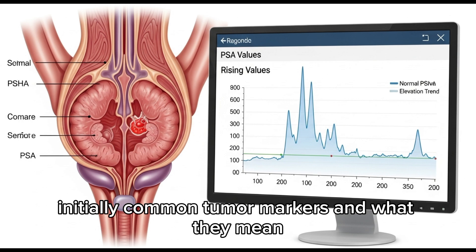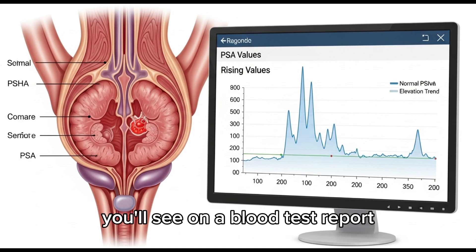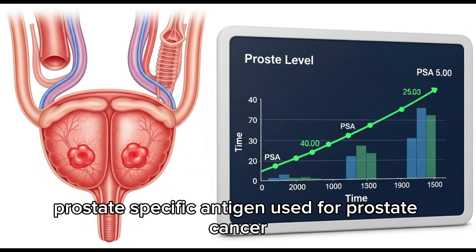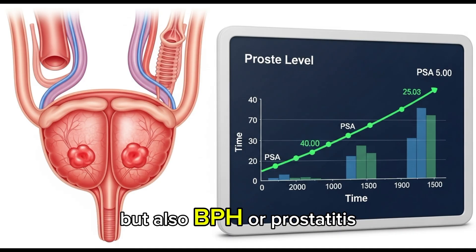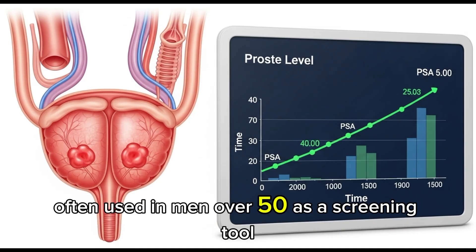Let's break down the most common tumor markers you'll see on a blood test report. Number 1: PSA — prostate-specific antigen. Used for prostate cancer. Normal range: 0–4 ng/mL. High PSA may suggest prostate cancer, but also BPH or prostatitis. Often used in men over 50 as a screening tool.